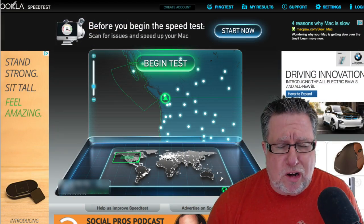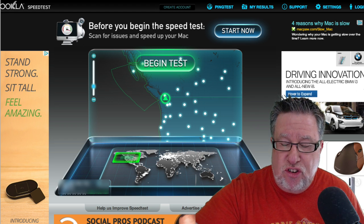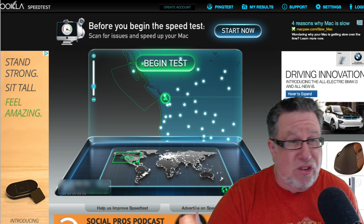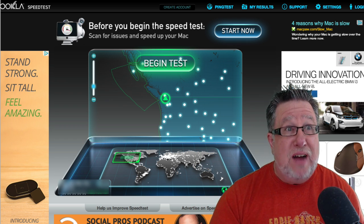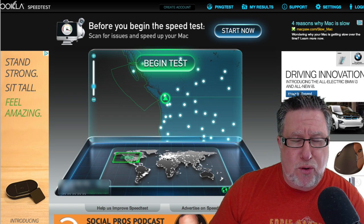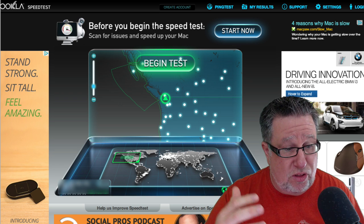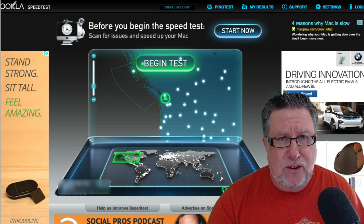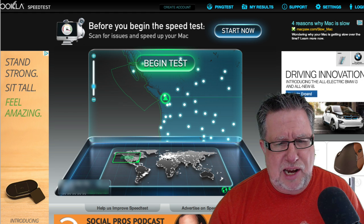We've all been there. We're trying to connect to a website which we know was there yesterday and we are not connecting for whatever reason. We're having issues and now we're worried — is the issue at my side? Is it a virus? Is it something in my router or in my Wi-Fi? Is it at their end — are they having issues, or has something dastardly happened to the internet between us? What in the world is happening? How do we figure it out? I just go through a very simple process if I'm having trouble connecting to the internet.